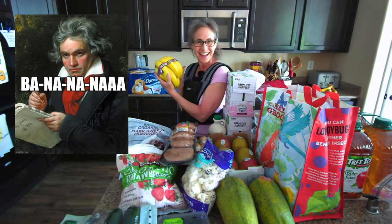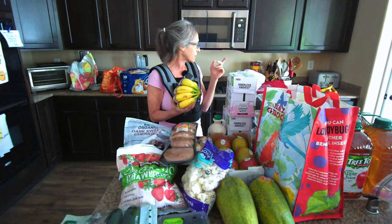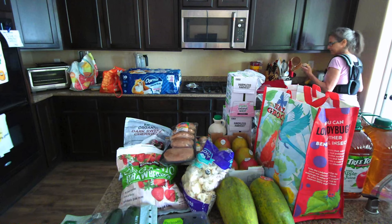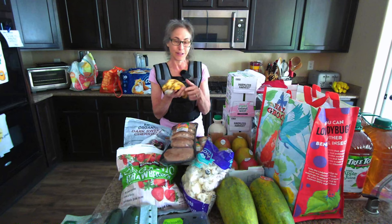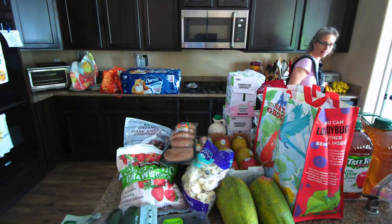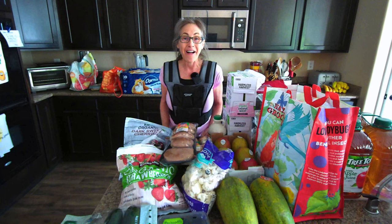I got some organic bananas. Sometimes I get them at Costco and sometimes at Natural Grocer. If I'm lucky, Natural Grocer sometimes has spotty ripe ones that they'll sell for 10 cents a piece, but today they didn't have those. I think that covers my haul from Costco.